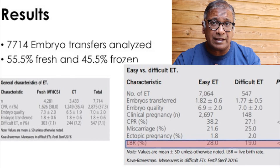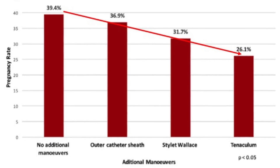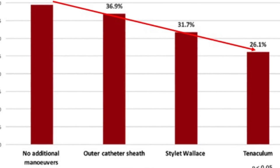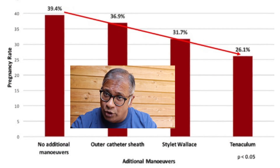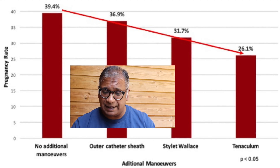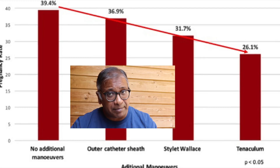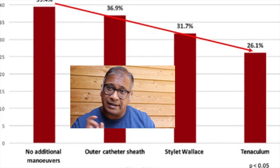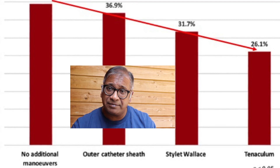Now let's have a look at this graph — very interesting. When no additional maneuvers were needed, meaning the embryo transfer went absolutely smoothly, the pregnancy rate was 39.4%. When the outer sheath was used to maneuver the catheter, the pregnancy rate dropped to 36.9%. When a stylet was used — indicating more difficulty — it dropped further to 31.7%. When a tenaculum was used, the pregnancy rate dropped further still to 26.1%.